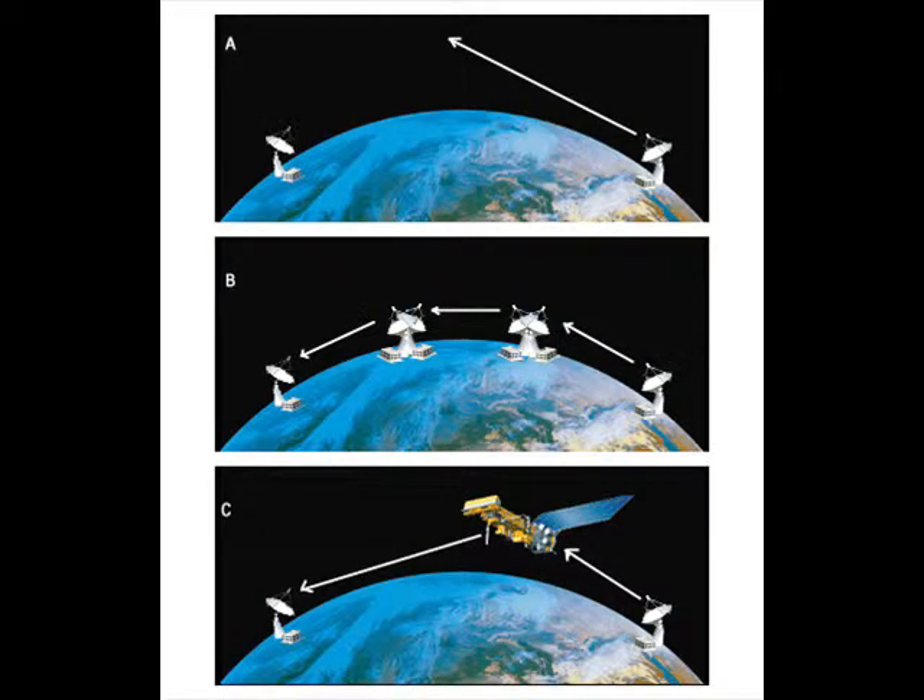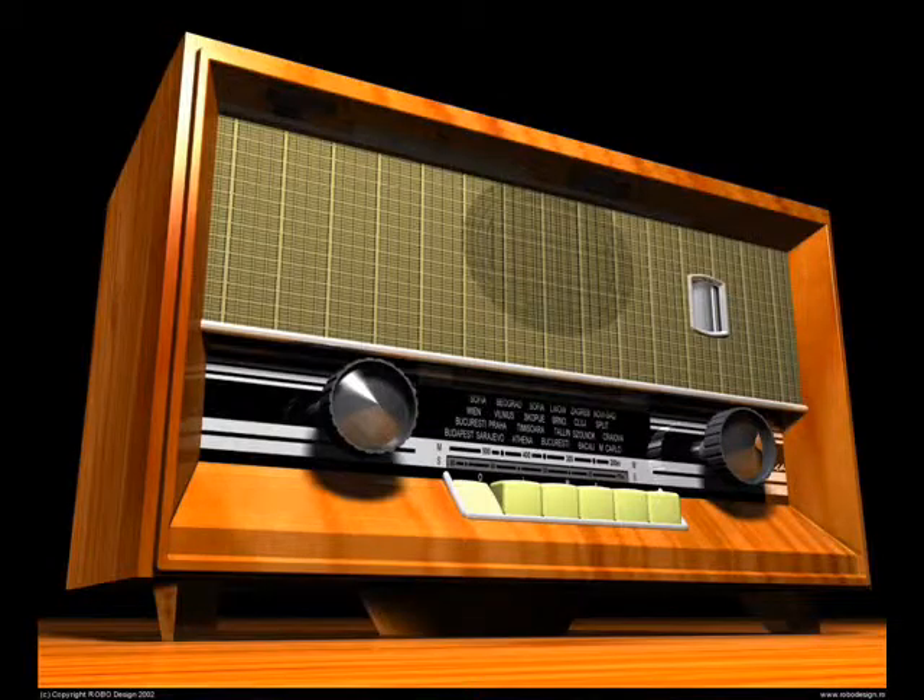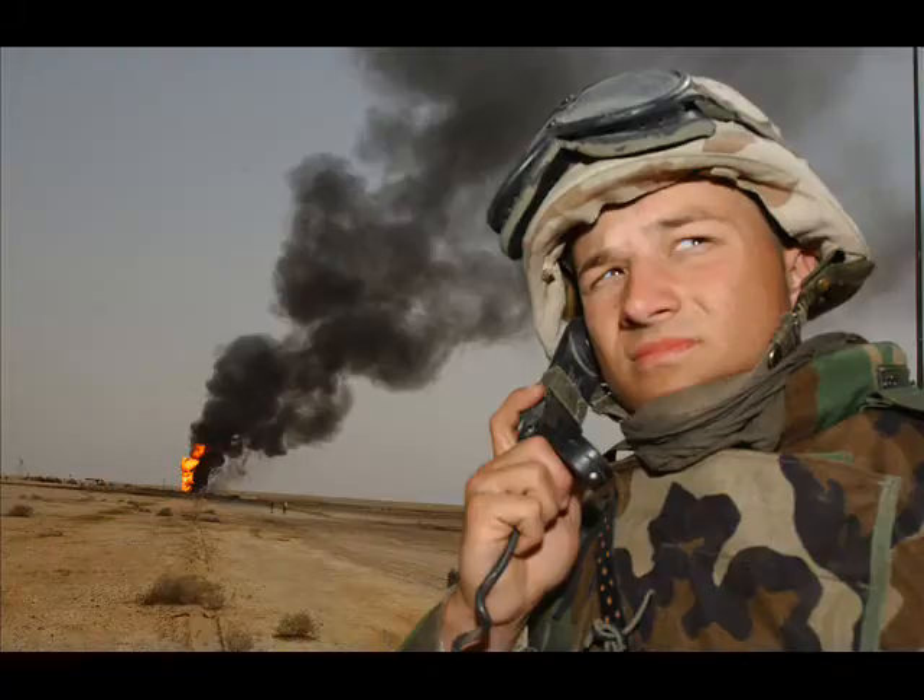Other uses of AM waves include television, communication, military, and broadcasting — as well as AM radio.